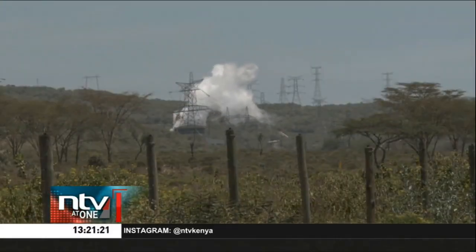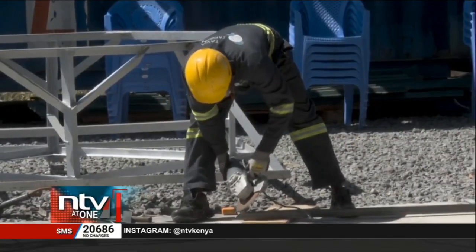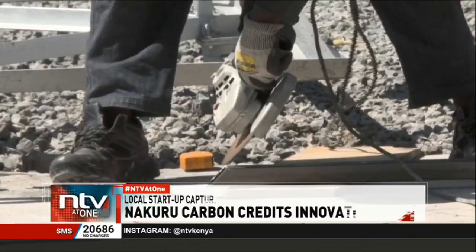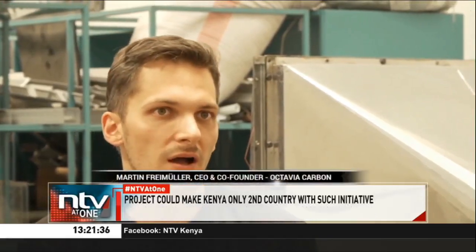And unlike trees, these machines require only a sliver of land, which is a big plus in a world running out of space for reforestation. This machine that you see behind me here removes as much CO2 from the atmosphere as about 100 trees. Our more scaled-up versions remove as much as 1,000 trees per year from the atmosphere.